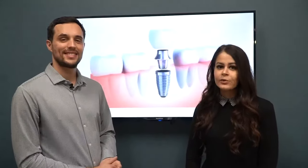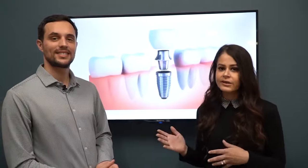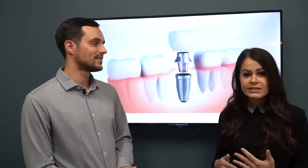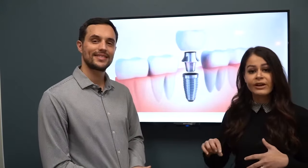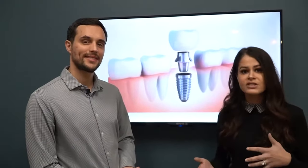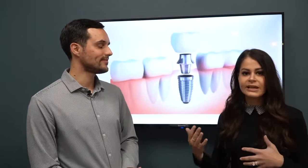Here at Smile Studio Dental, we are proud to say that we offer dental implants from start to finish. What that means is we do everything from placing the implant, to bone grafts if you need it, to putting the dental implant crown inside of the implant. This is very beneficial to many of our patients because at some other offices you do have to go to other places to get the implant placed or the crown placed.